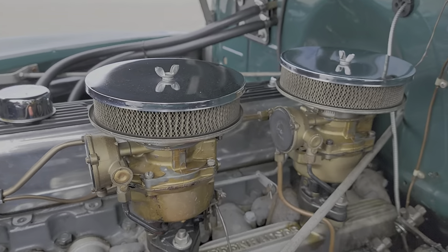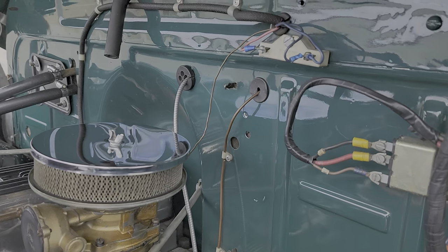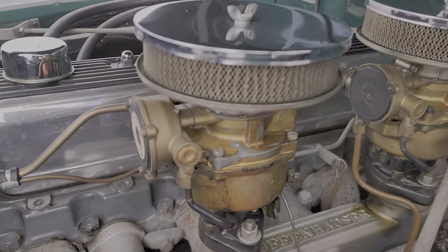We take it out to Briar Mere Farms to get some pies on Thanksgiving Day — that's always a lot of fun. But it's got the power it needs to get up and go. Very nice, torquey motor.